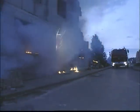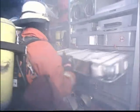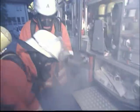Fire, rescue, and emergency services personnel have a great deal at stake on the job. And the business of saving lives demands exceptional equipment. When life is on the line, only the best will do.